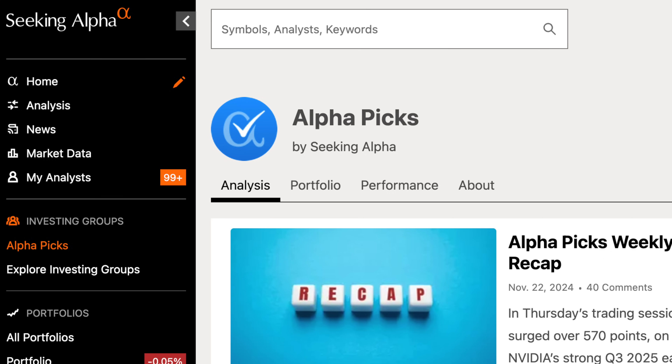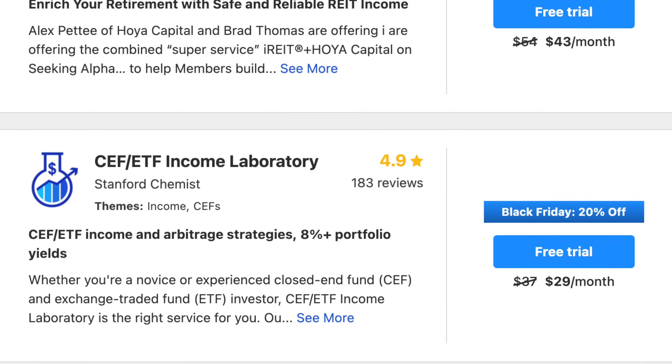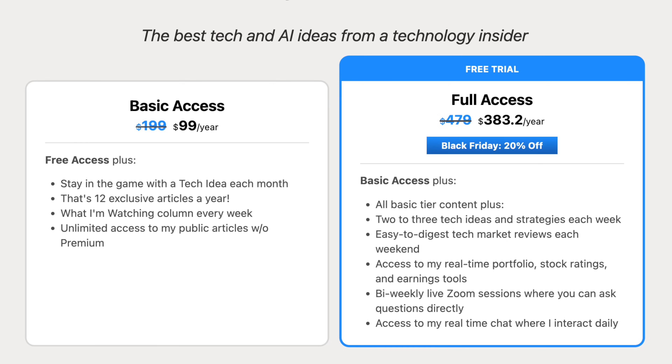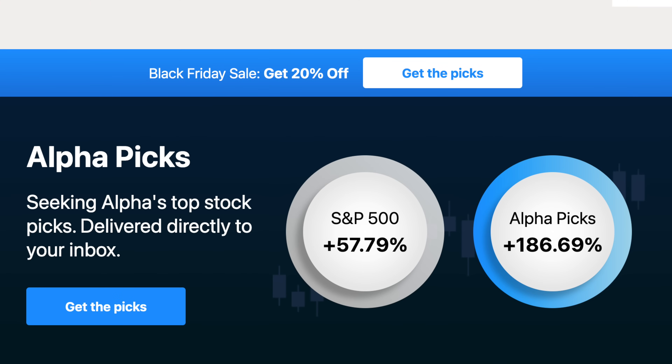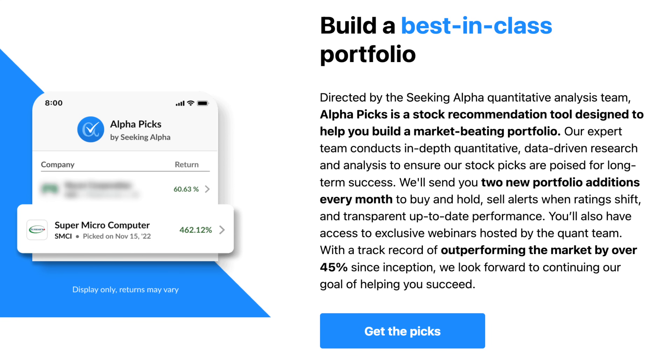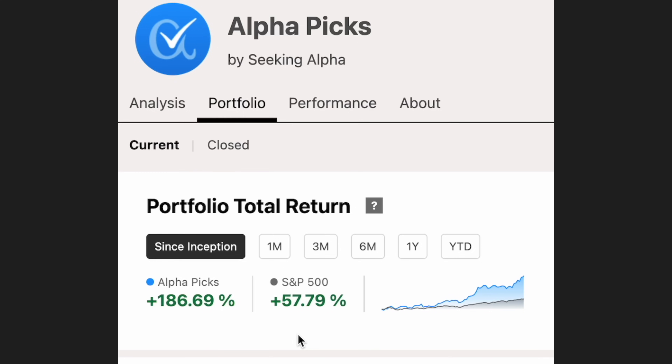Now if you're familiar with Seeking Alpha, you know that they have what they call investing groups, where investors can start their own paid communities based on their personal investment strategy. Basically you get access to their portfolio, their analysis, and all their stock picks. So AlphaPicks is basically Seeking Alpha's own investing group and stock recommendation tool based on their unique criteria for picking stocks that will outperform the market.